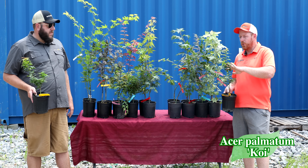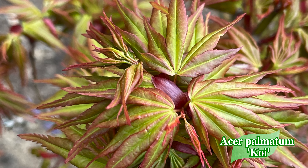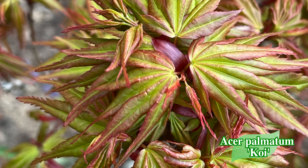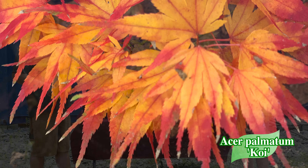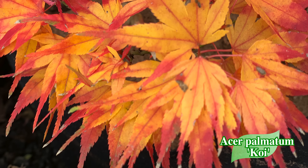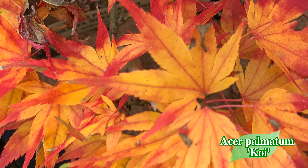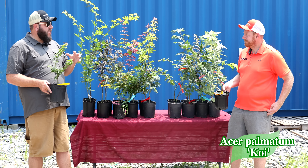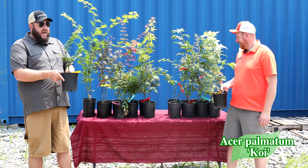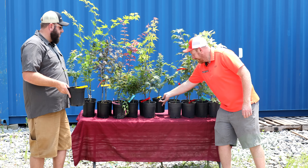Koi wasn't just selected for colors — it has a very regal appearance. It's extremely dense, dare I say even denser than Mikawa Yatsubusa itself. It has a nice vigorous shape, a ruffle to the leaf, and an exceptional fall color. I think the fall color typically exceeds Mikawa in my garden — oranges to reds, and you can get bold orange on this. It's exceptionally heat tolerant, working zones five through nine and full sun up to zone eight.